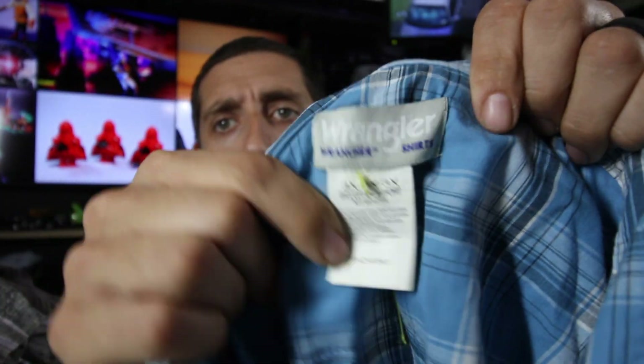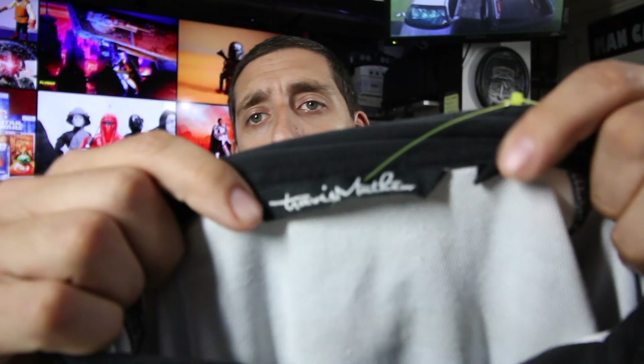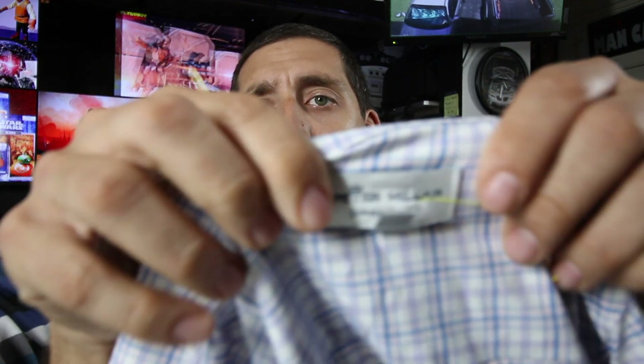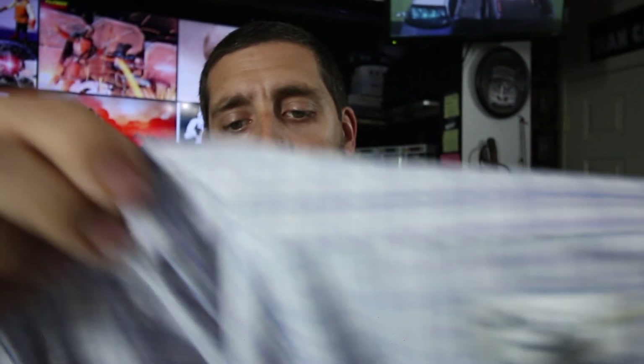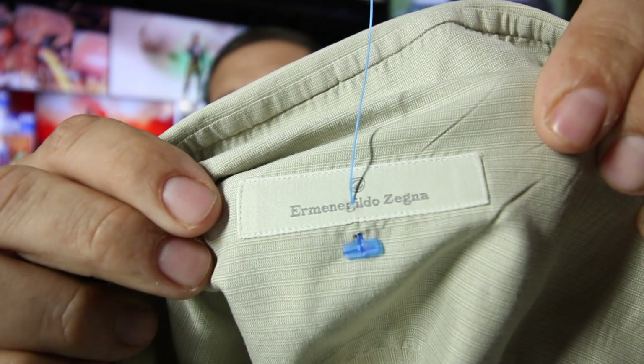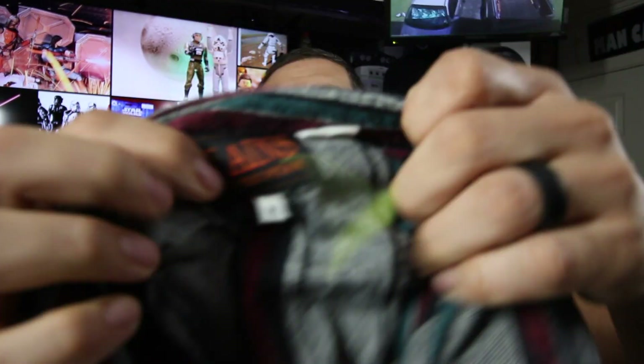Wrangler pearl snap, this is a 3X so it's a bigger size, short sleeve - still $12 to $15. Another good brand is Travis Matthew. A few more left - Peter Millar, this is a Summer Comfort button front long sleeve. Peter Millar overall is a great brand. Another Ermenegildo Zegna with a different style tag.